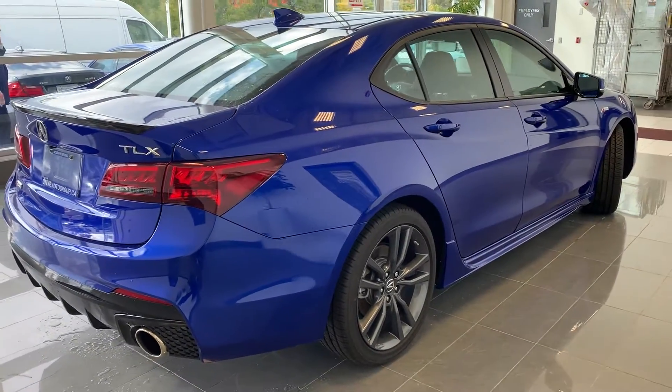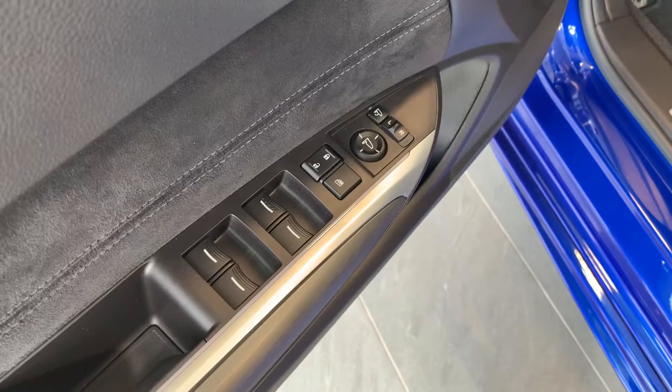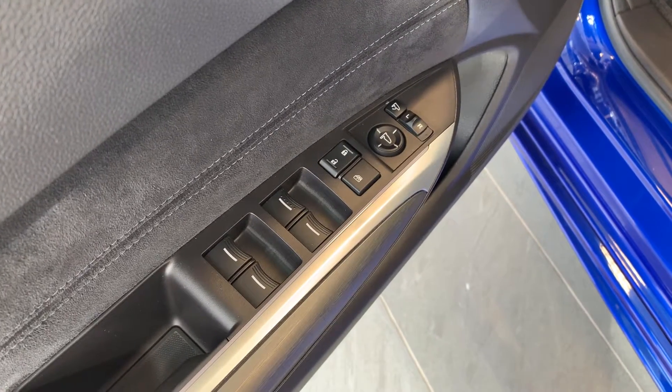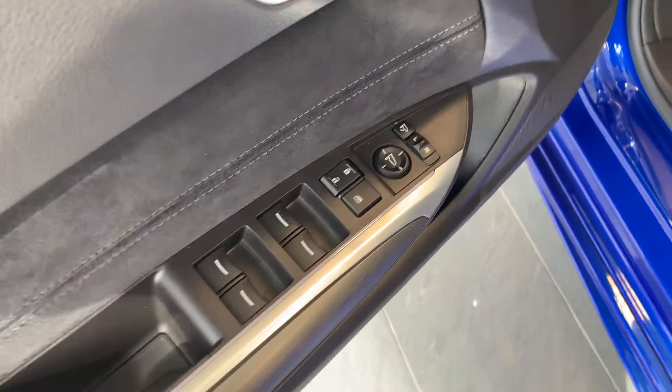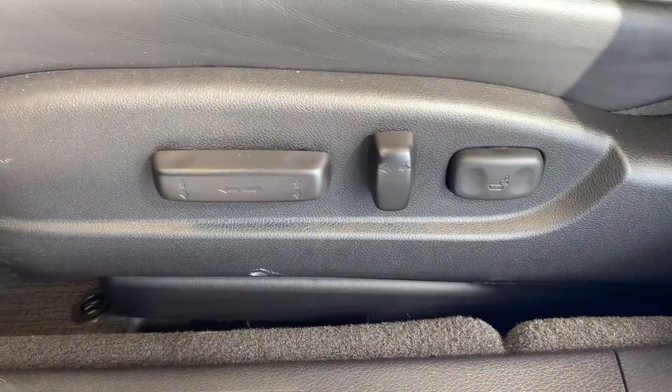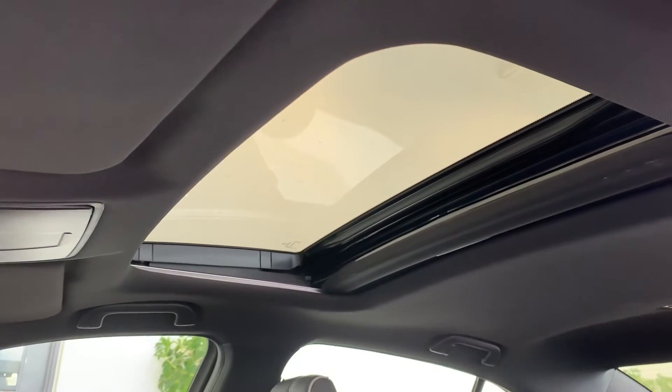Now let's take a look at some of the features on the inside. Starting with the driver side door, this vehicle has powered mirrors, locks and all automatic windows. There is memory seat functions for two different drivers, powered seating and lumbar support with a sunroof up top.